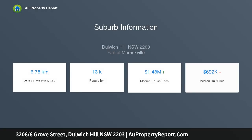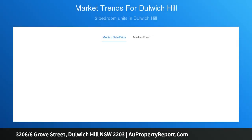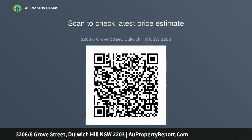Highlights: rear of block, entry by a garden courtyard, open living with balcony and green views, natural sunlight and privacy throughout, modern finishes, oak floors, ducted AC, stone gas kitchen, concealed laundry.